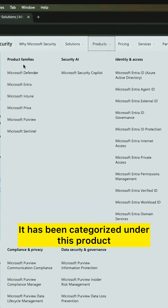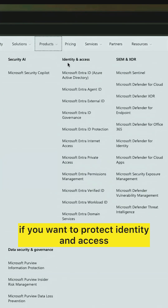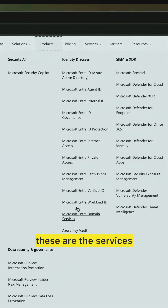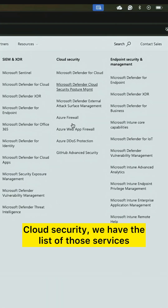The services are categorized under product families: Microsoft Defender, Entra, Intune, Priva, Microsoft Sentinel. And if you want to protect identity and access, there are dedicated services for that, as well as a list of cloud security services.